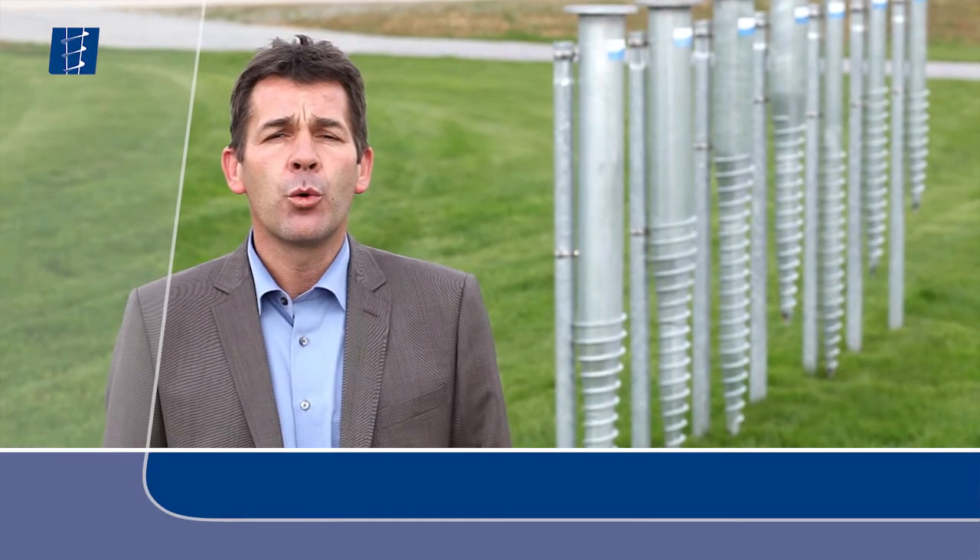Krinner ground screws have a long life duration even under extreme stress and can also be dismantled years later without any problems. We have very short installation times and no earth and concrete work is necessary.